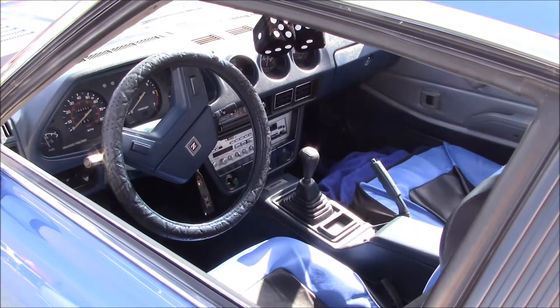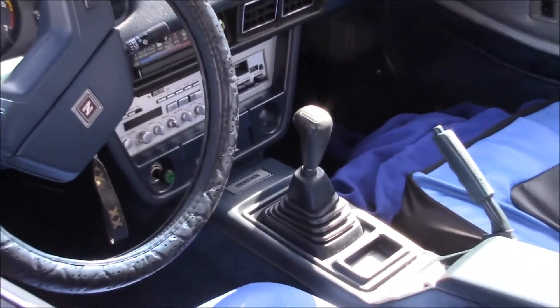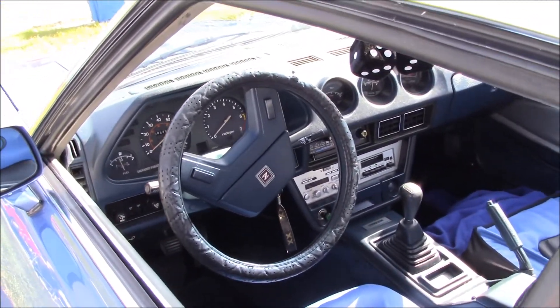Looking at the interior, we see this is equipped with a 5-speed manual gearbox, which is always nice to see considering this is America, and most fun-to-drive cars are ruined by automatic transmissions.